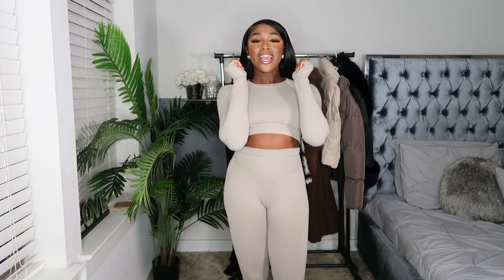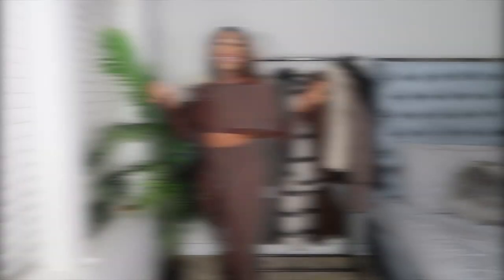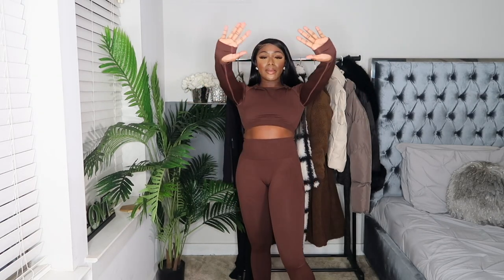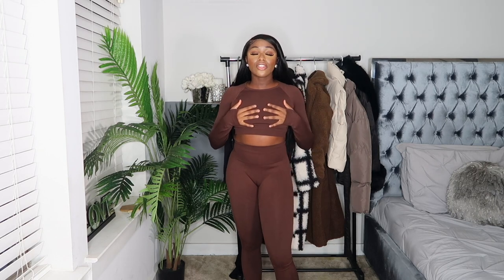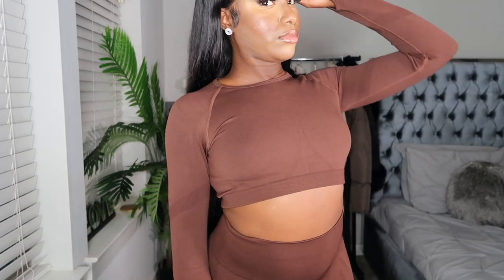The next workout two-piece set is in a deep chocolate brown color with a cutout fleece. It's just so cute and very complimenting — I needed this chocolate brown set, so I got it, period. Pro tip: when you buy cute clothes to go to the gym, that is how you stay consistent. So get yourself some cute workout sets and thank me later.